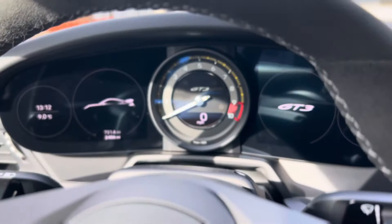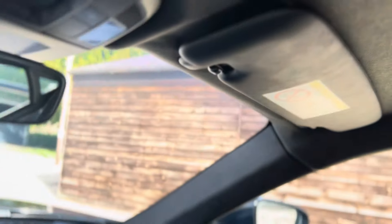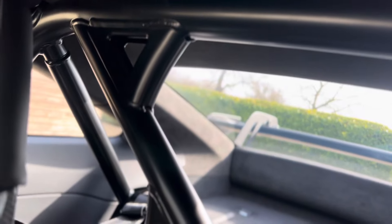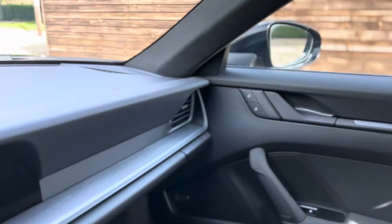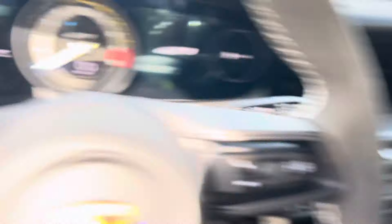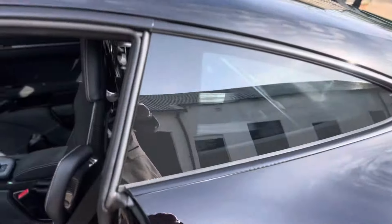Very neat. Very nice seating position, very comfortable seats. Nice suede headlining, which not only feels nice to the touch but also works very well for sound deadening. If I point the camera backwards, you can see the roll cage and the mounting points there for the seat harnesses. It gives this car a lot of rigidity and of course it's very safe, should you be unfortunate enough to be involved in an accident on or off the track.